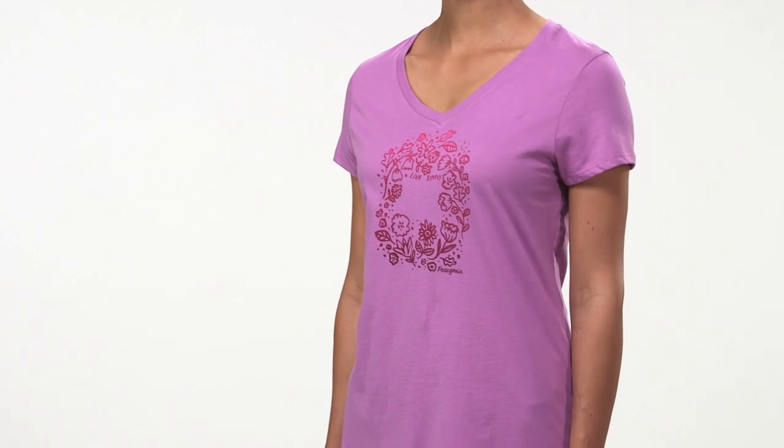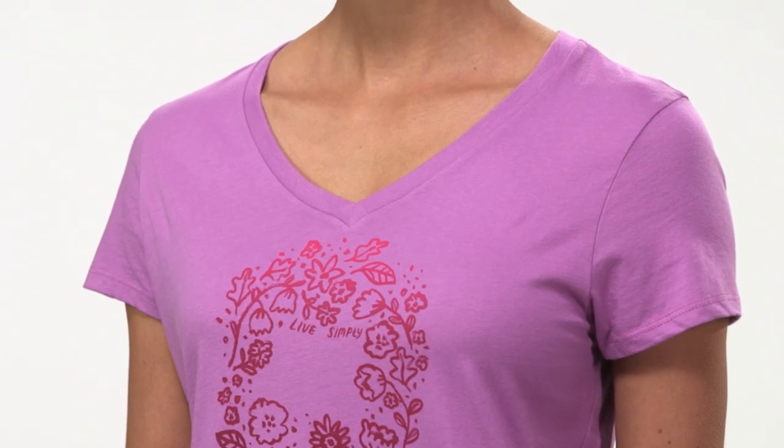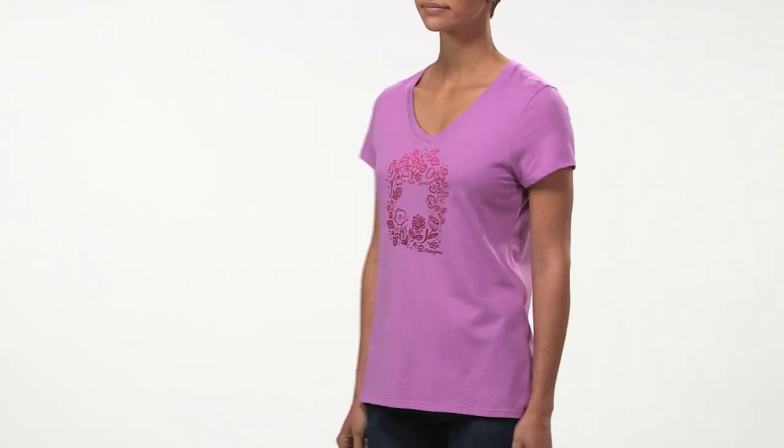The V-neck features a more traditional feminine appearance with a flat hem, a modest V-shaped neckline, and slightly shorter sleeves. It comes in a regular fit.